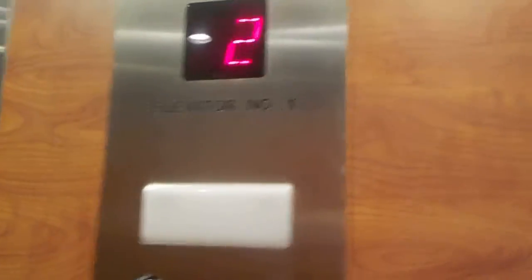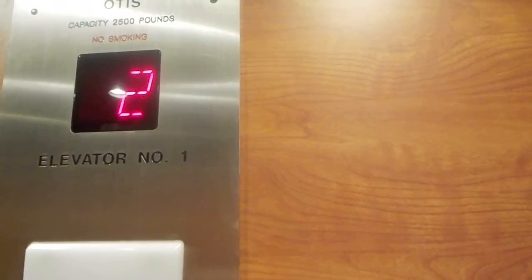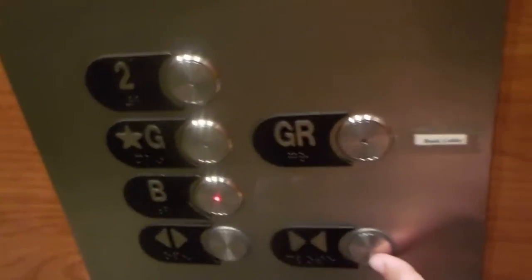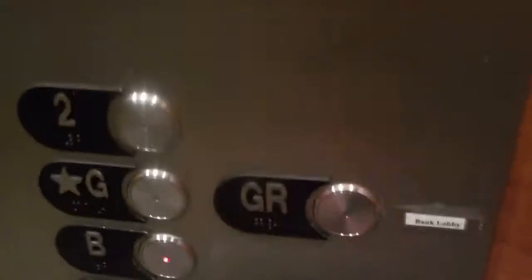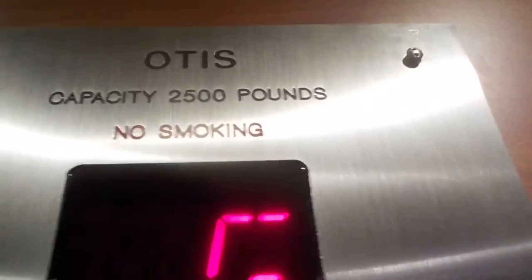Here's floor 2. Going down to B. It's a pretty basic elevator. Here are the fixtures, indicator up there. Otis rated at 2,500 pounds.